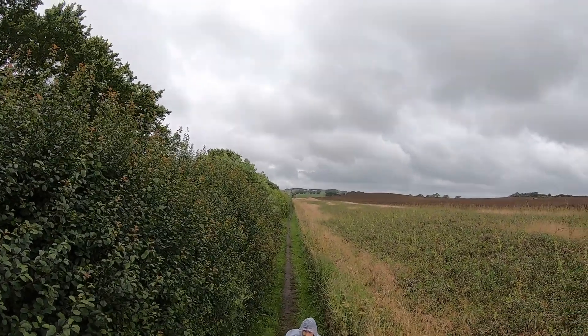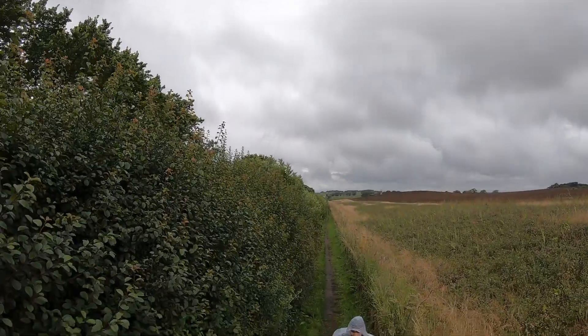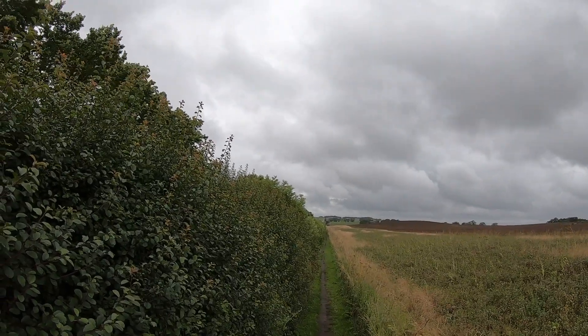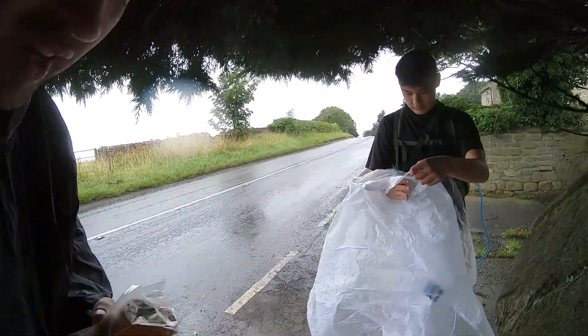We've just crossed the military road and we're aiming for Harlow on the Hill — up there, way over there, one and a quarter miles away. I think that might be a good place to have lunch. We're almost at our lunch spot, but the rain has increased — it's a beast. So we are hiding under a tree by the side of the road to have our lunch. Luckily there's a dry spot here — we can enjoy our lunch and quickly be on our way.